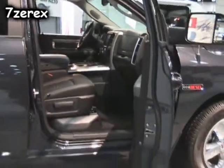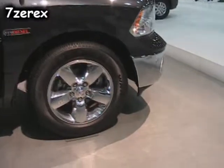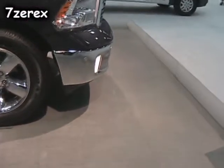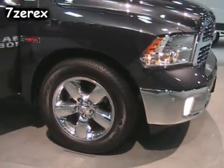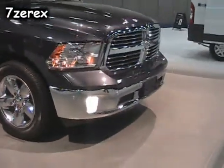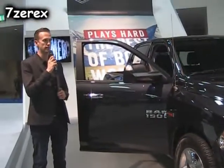Now let's talk about the ride and handling of the Ram truck, because it really separates this truck from everything else out there on the road — we have two suspensions that nobody else has. First, a five-link coil spring suspension, which gives it a nice smooth ride without sacrificing towing or hauling capability.